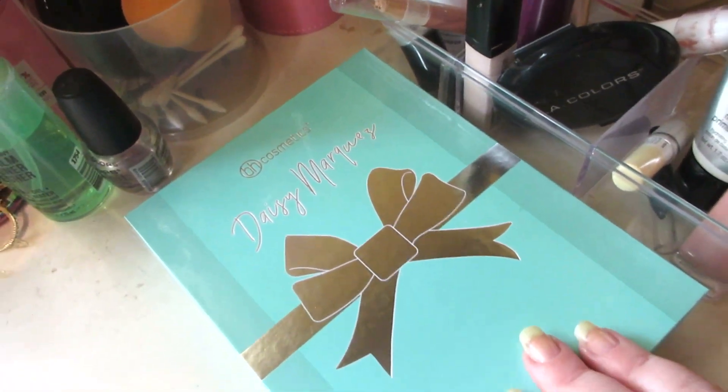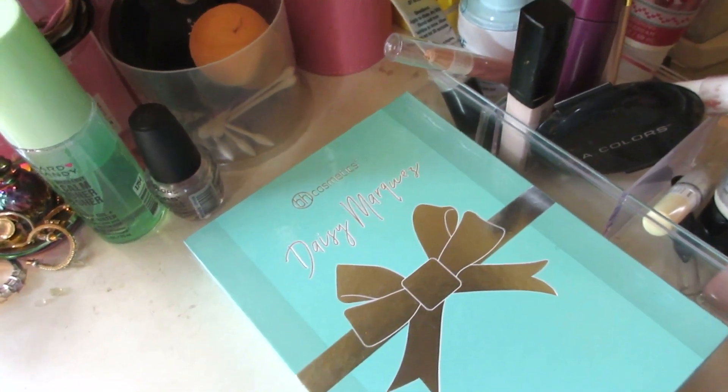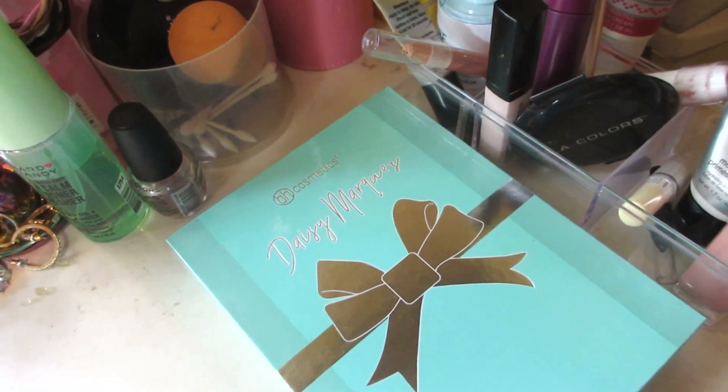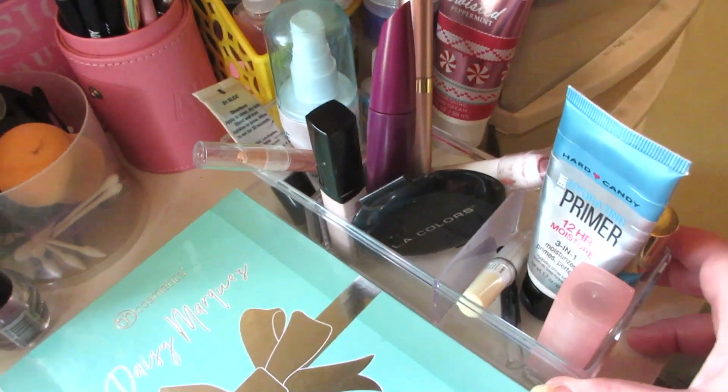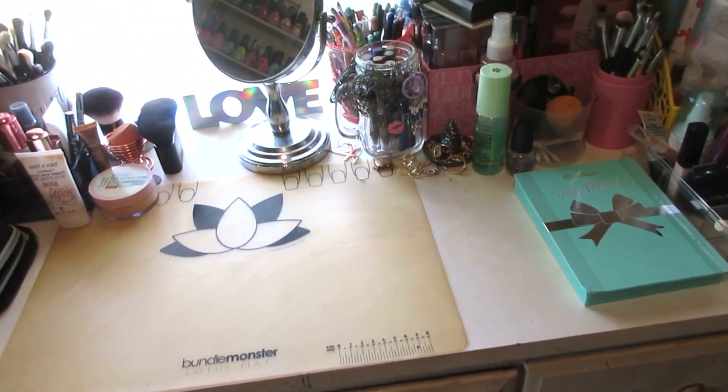Any new makeup I get I usually throw to the side, knowing I'm going to use it in upcoming tutorials. Right now that's the Daisy Marquez palette. Here's all my Project Pan stuff, and that's it for the top of the desk.